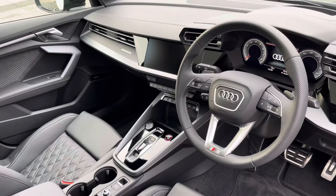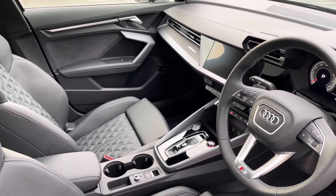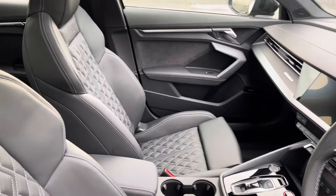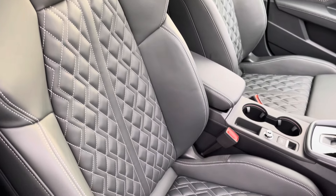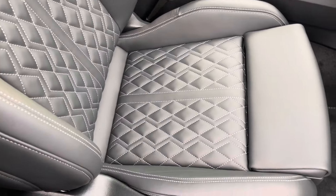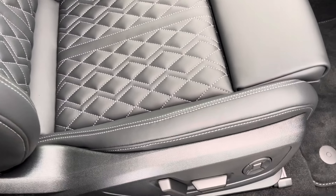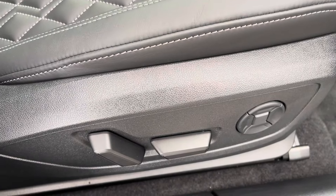In the front you'll find a three-spoke leather multifunction steering wheel and carbon atlas inlays, while there are fine Nappa leather-upholstered front sports seats that are not only plush but also really comfortable and supportive, especially on long journeys. They feature electric adjustment, four-way electric lumbar support and a memory function for the driver's seat.